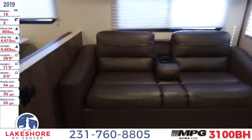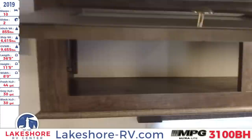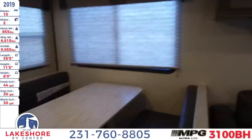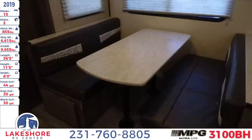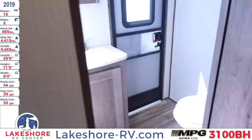Behind me is the jackknife sofa that pulls out very easily, and it has a nice cup holder with a USB plug-in which is incredibly convenient. We have some overhead storage over here. As you can see we have this nice large booth style dinette here — the table does fold down and you can use this also as a sleeping space.